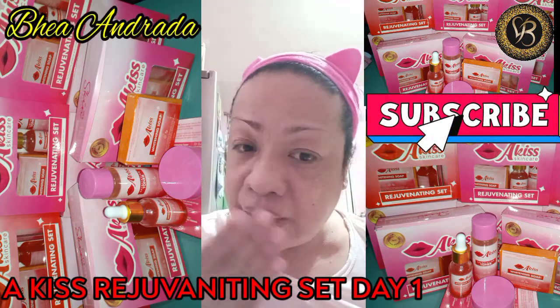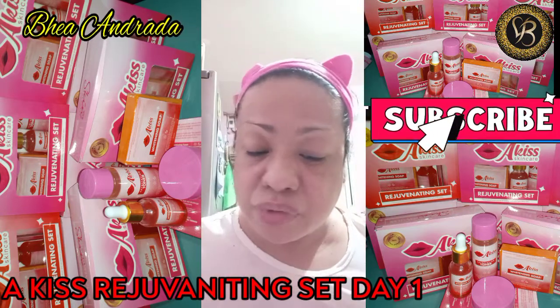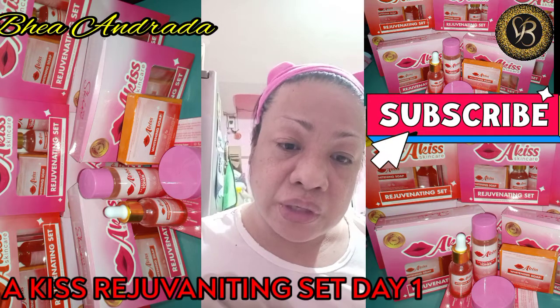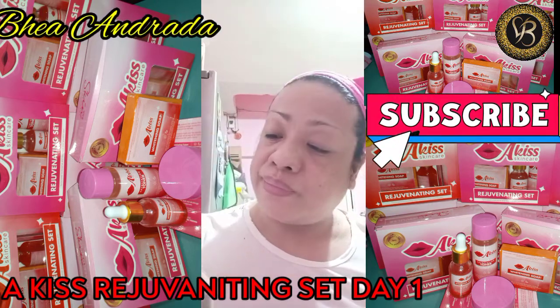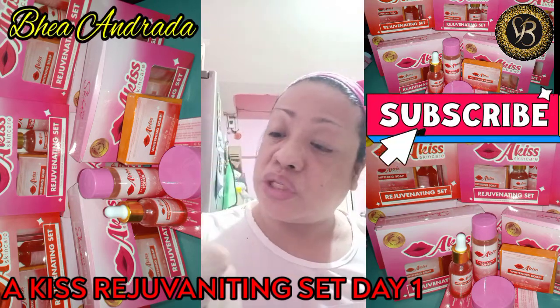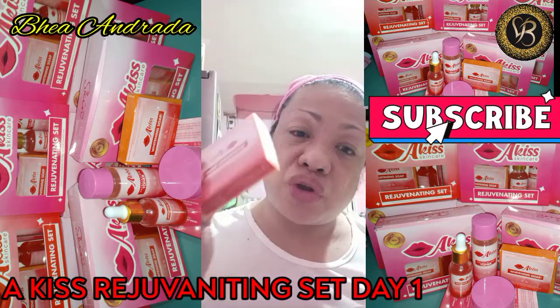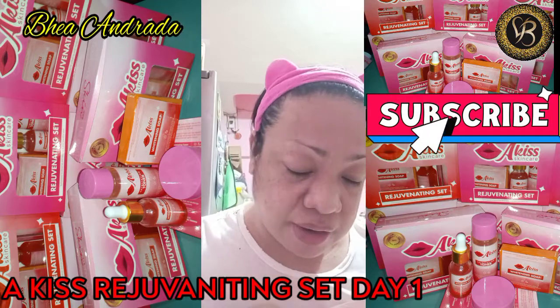Without any makeup. Kala tapos ko na mag-wash ng soap. I'm using this one — whitening soap with cod shape. May bukas nakasentery ko. So, in-review natin siya, gagawin natin siya.